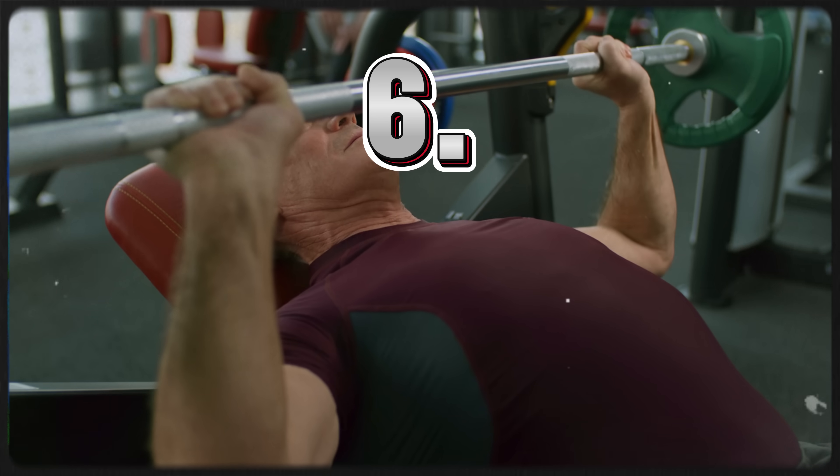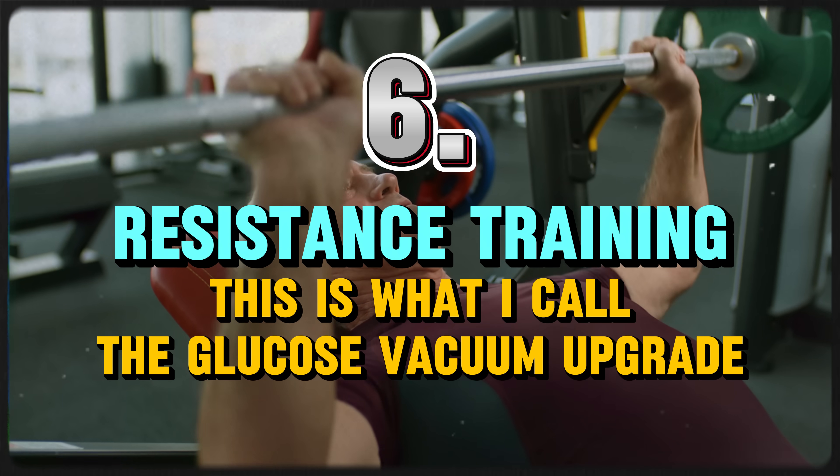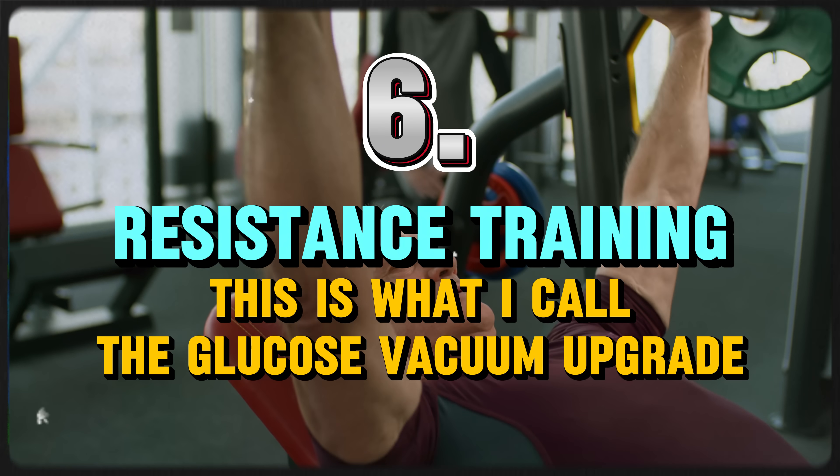I'll put a link below this video to the FMD protocol I followed — the L-Nutra Health Metabolic Health Program. Number six: resistance training. This is what I call the glucose vacuum upgrade. Walking is great, HIIT is awesome, but do you know what makes those work even better? Actually having enough muscle mass to suck up all that circulating blood sugar. Muscle is like your glucose reservoir — the more lean muscle mass you have, the more glucose your body can store in the right places and away from circulating blood sugar.